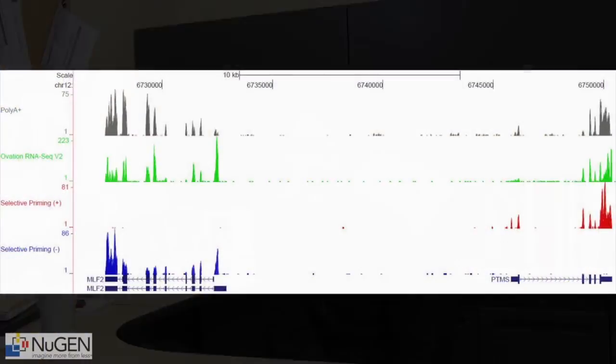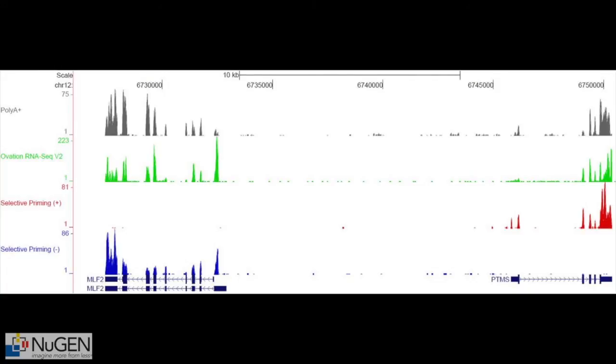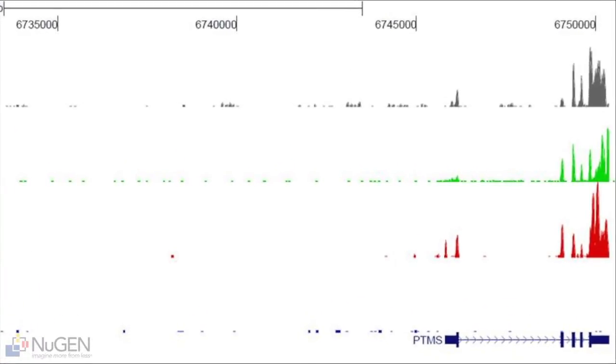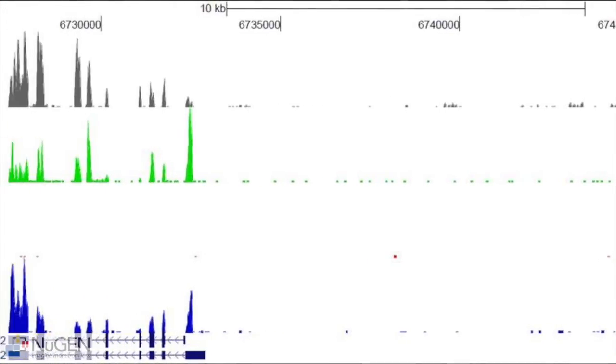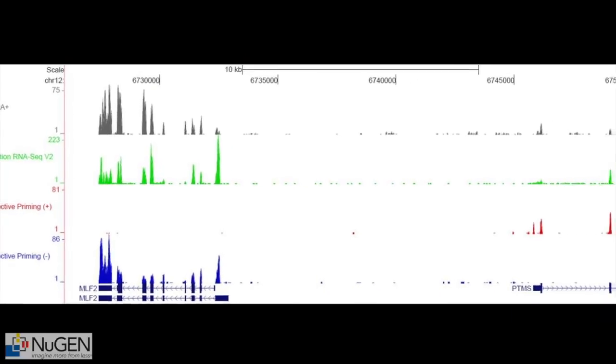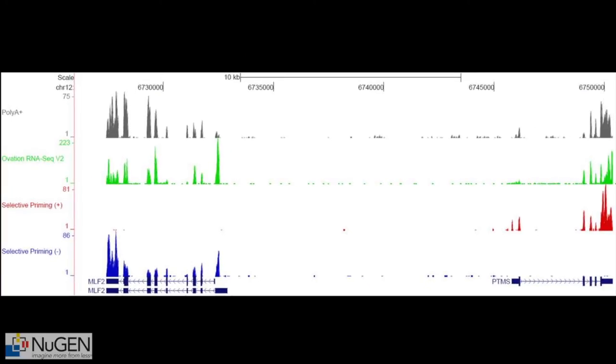Within a 10kb genomic region, consider gene A expressed on the plus strand and gene B expressed on the minus strand. In this view of the genome, two genes — parathymosin 1 and myeloid leukemic factor 2 — map within 10 kilobases of each other. The top two tracks represent sequence read alignments from standard PolyA-selected RNA-Seq and Nugent's Ovation RNA-Seq v2 system. With these methods, it's not possible to determine from which strand of the genome each gene is transcribed. However, as shown in the bottom two tracks, the Encore Complete RNA-Seq data clearly reveals that parathymosin is transcribed from the plus strand and myeloid leukemic factor 2 from the minus strand.